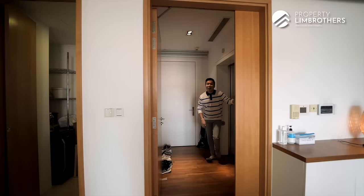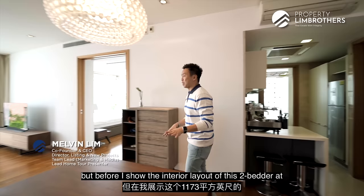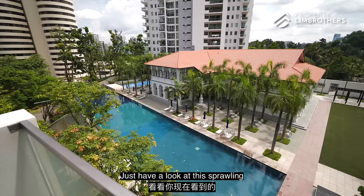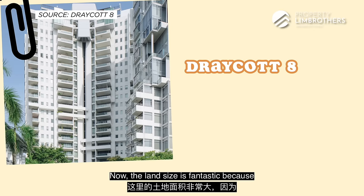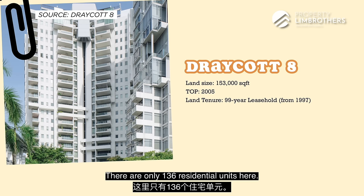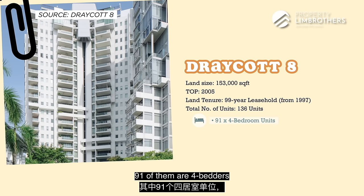So we are here, and before I show you the interior layout of this 2-bedroom at 1,173 square feet, I definitely have to bring you to the balcony first because this is the key highlight of Draycott 8. Just have a look at this sprawling landscape. The land size is 153,000 square feet, which is pretty rare to find in Orchard. It was completed in 2005, so the land lease is 99 years starting from 1997. There are only 136 residential units here — 91 of them are 4-bedroom, and 45 of them are 2-bedroom.